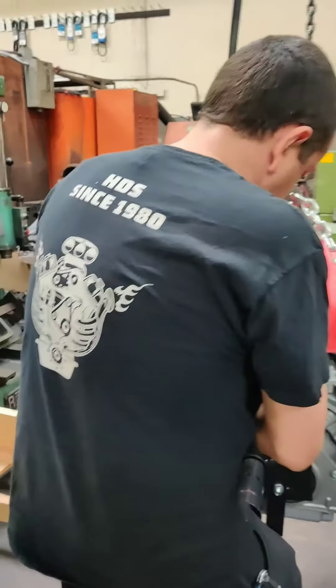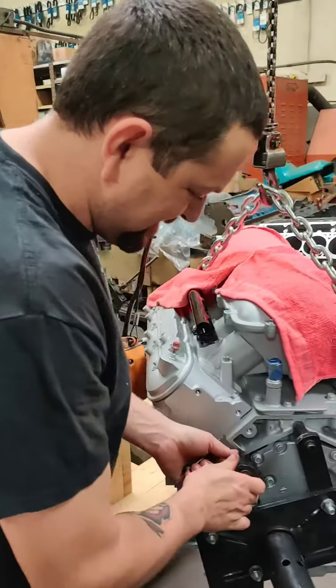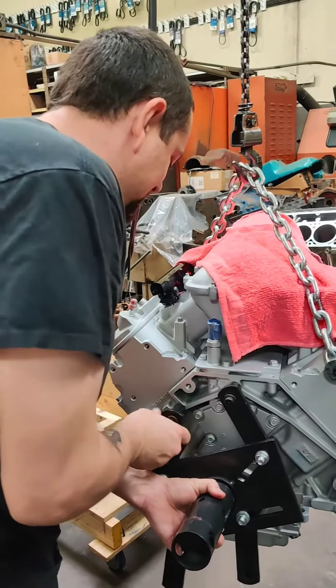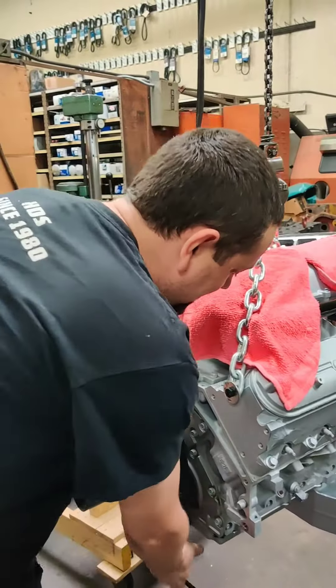Here at the machine shop, HDS since 1980, with my boy Casey. What are we doing, man? We're gonna put an engine on the engine stand — we built it up, actually I should say you built it up — and it turned out pretty nice. You love the color, right?